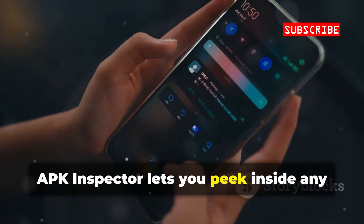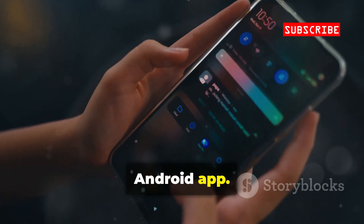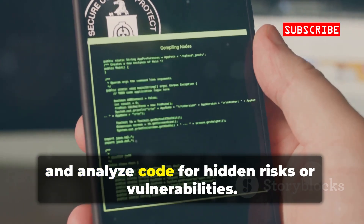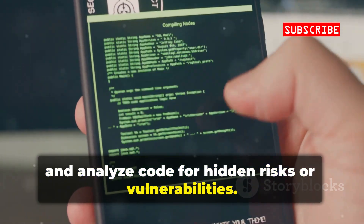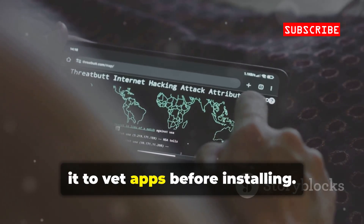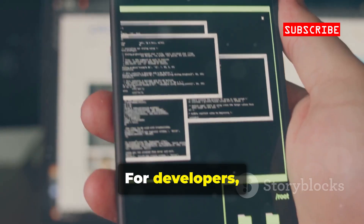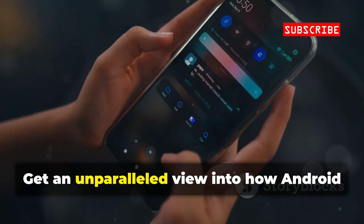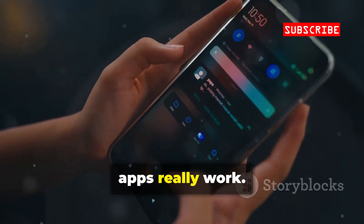APK Inspector lets you peek inside any Android app. Decompile APKs, review permissions, and analyze code for hidden risks or vulnerabilities. It's a forensic tool for app security — use it to vet apps before installing. For developers, it's a way to check your own work for flaws. Get an unparalleled view into how Android apps really work.